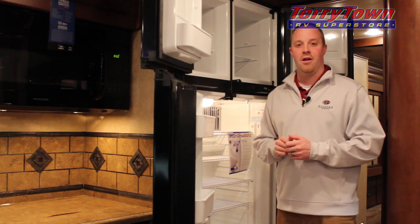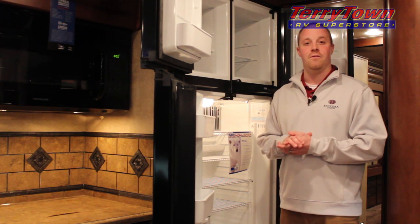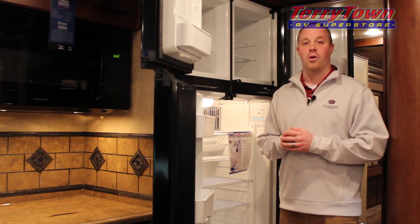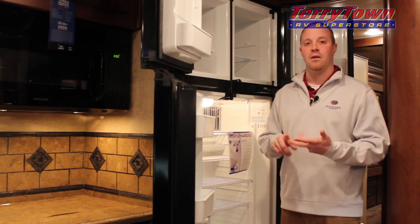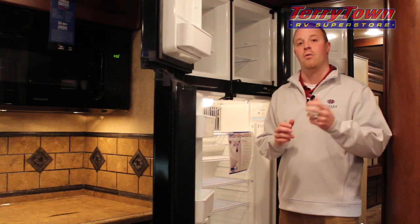This coach comes with a 12 cubic foot four-door Norcold refrigerator. This fridge operates off of 12 volt power, 110 volt, or gas, so you can run it while going down the road.